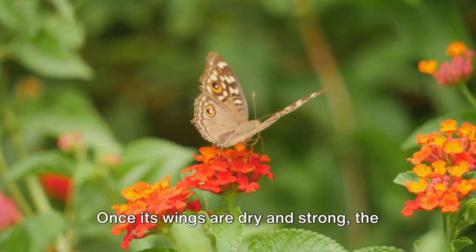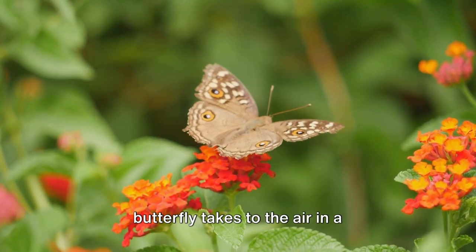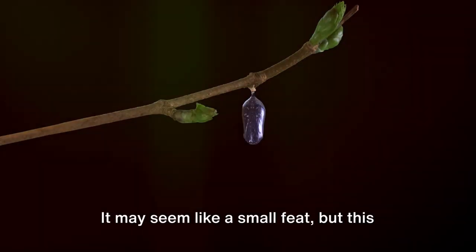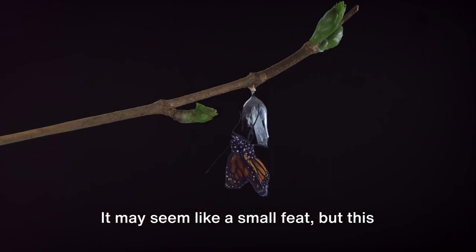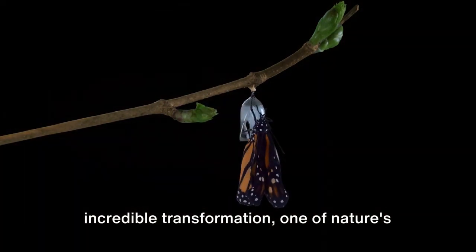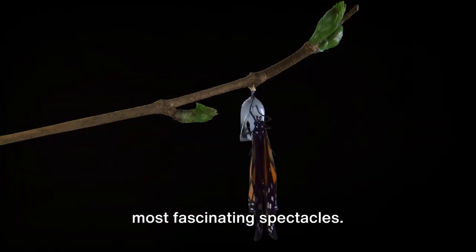Once its wings are dry and strong, the butterfly takes to the air in a breathtaking display of beauty and freedom. It may seem like a small feat, but this flight signifies the completion of an incredible transformation, one of nature's most fascinating spectacles.